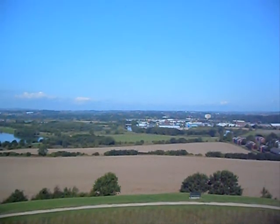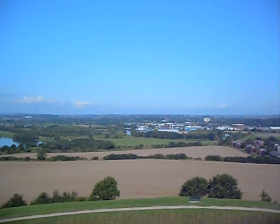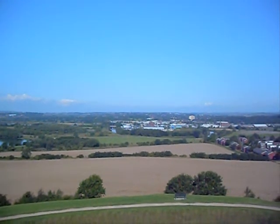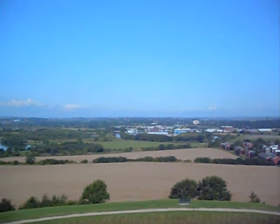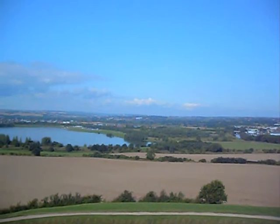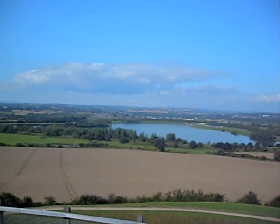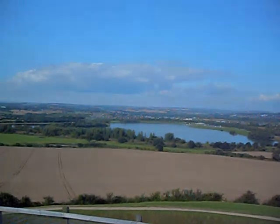Here we are on the top of Sandal Castle. You can see that green field immediately in front of us — that was where I was stood a little bit earlier, and just probably beyond that you can just see the river that I showed you earlier on. And there is Pugney's Lake. You can actually see that there are two lakes there — just one off to the side. The main one is the one with the boating and everything, and the little one is the nature reserve.